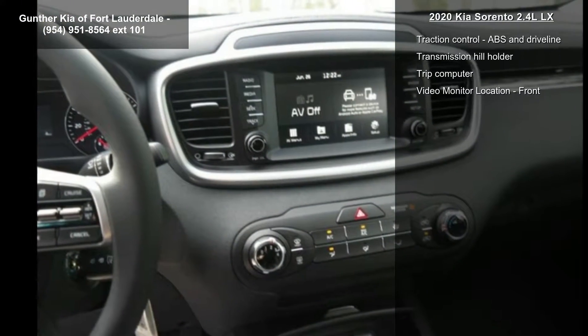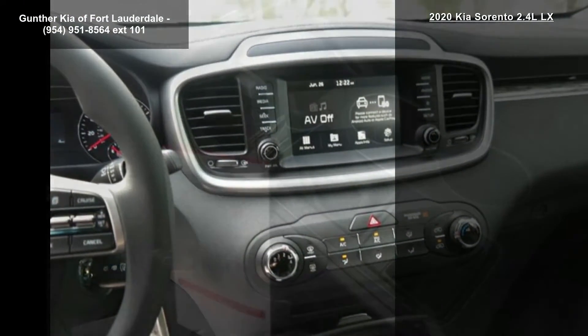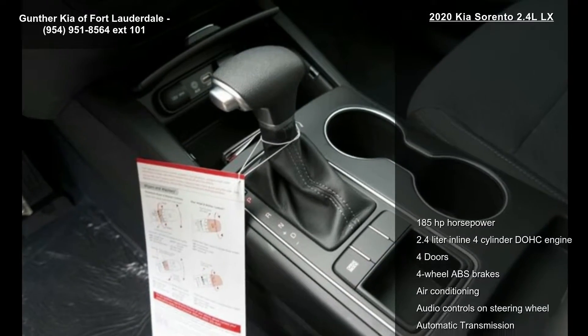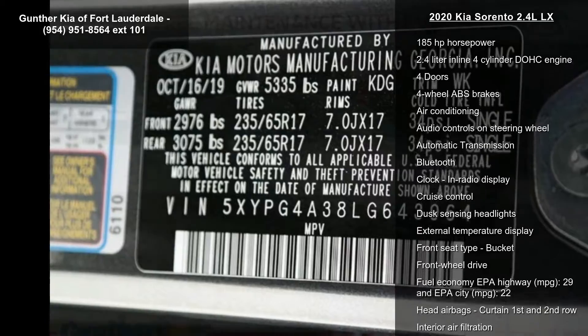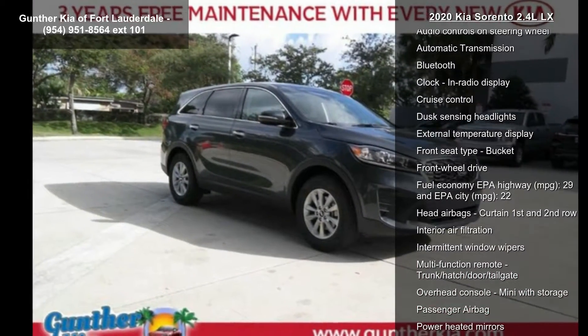In-radio display. Low mileage is an important factor in your purchase, and this vehicle delivers a low odometer reading. Don't let this vehicle get away — call or click to schedule a test drive today.